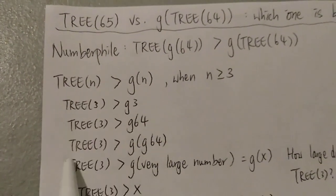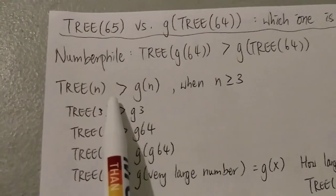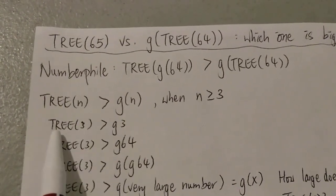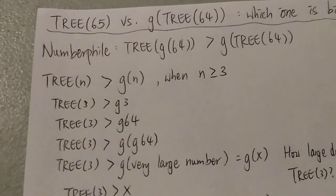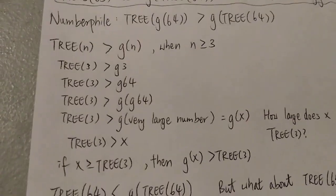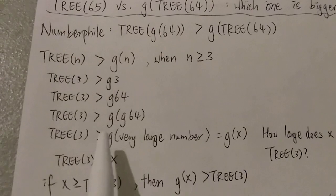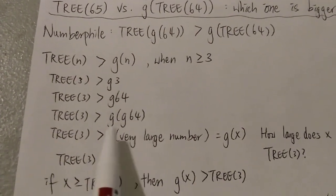There are a few facts I want to state before we start. First, we already know that 3(n) is way bigger than G(n) — in other words, 3(n) grows way faster than G(n) when n is greater than or equal to 3. That means 3(3) is way bigger than G(3), which is very obvious. In fact, 3(3) is not just bigger than G(3) — 3(3) is way bigger than G(64), and it's safe to say that 3(3) is also way bigger than G(G(64)).